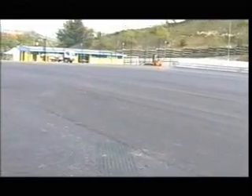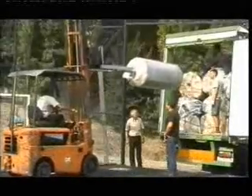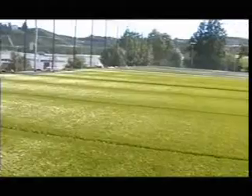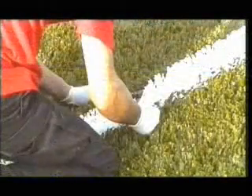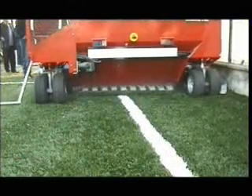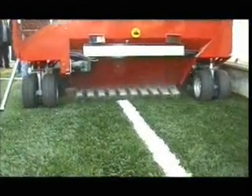The Mondo organization makes its experience available starting from the creation of the underlay. Here we see one of the ideal solutions: asphalt, right through to ordinary and extraordinary maintenance operations. The installation phases include unpacking and laying the sheets, marking out the playing field, gluing the sheets, and spreading the granule which, thanks to a special machine, takes place evenly in every part of the pitch.